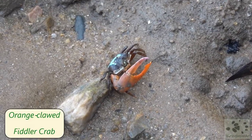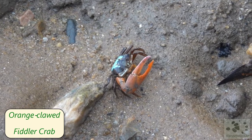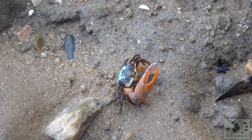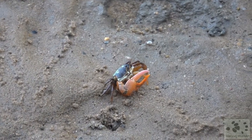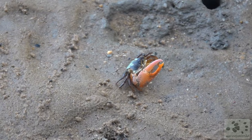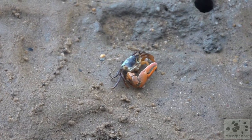Look at this fiddler crab in action. Can you see how it got its name? It holds its large pincer up to communicate its presence, and it uses the small pincer for feeding. The movement makes it look like it's playing a violin. Amazing!